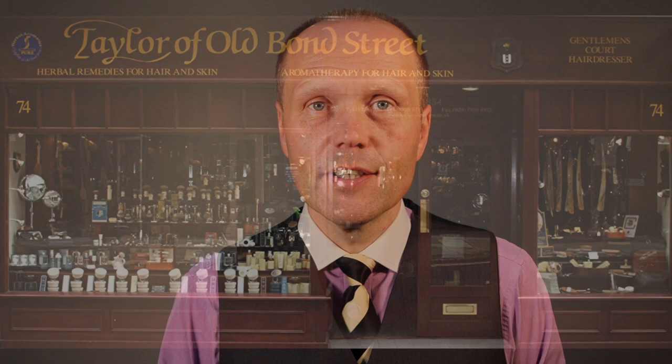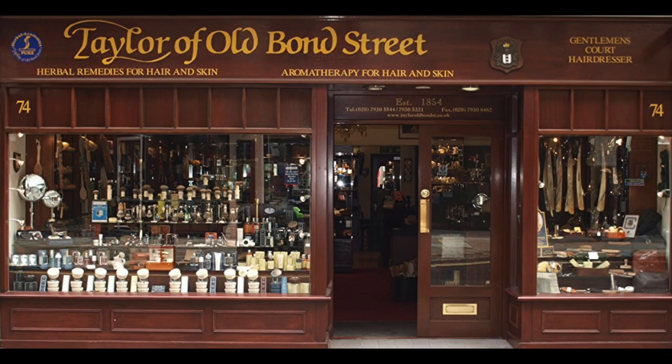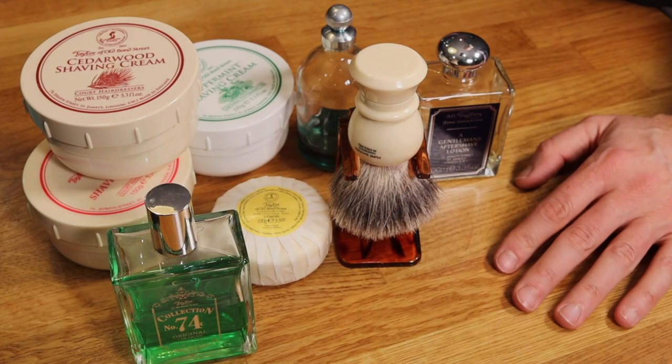I've yet to find any products as good as those provided by Taylor of Old Bond Street. We'll just go over to the table and I'll show you some of the products that I've used, that I can recommend, and that you can buy yourself and give a try. Perhaps in the comment section you can tell me whether you think it was a good call, or whether you know of anything better — because if you do I'd be delighted to hear it and try it myself.